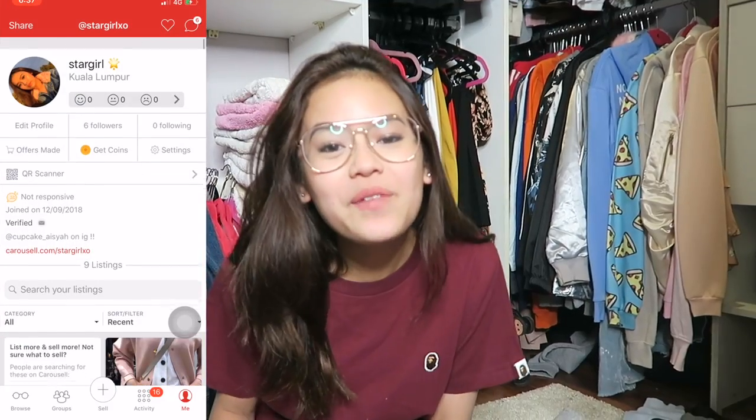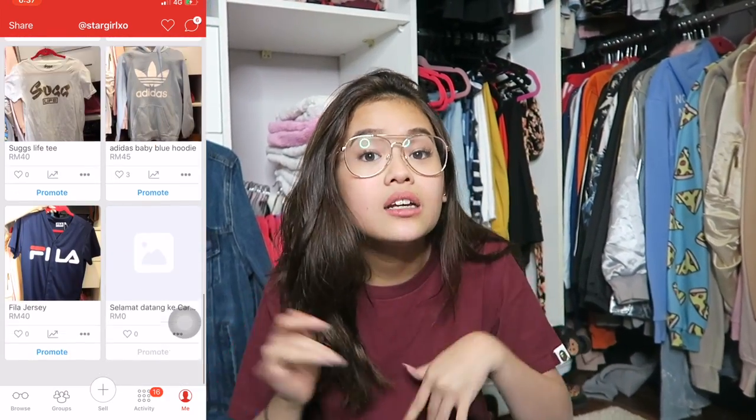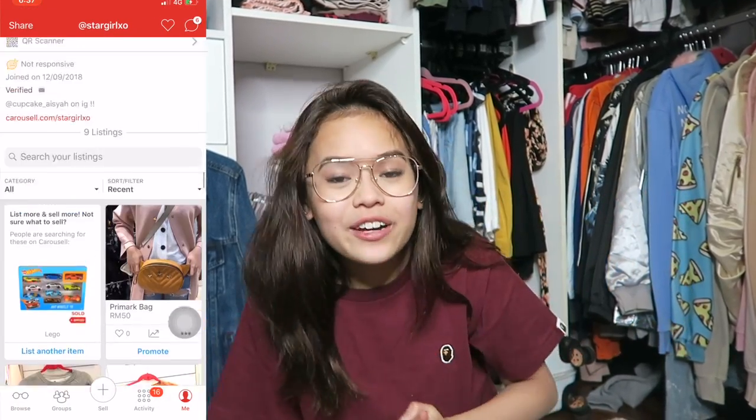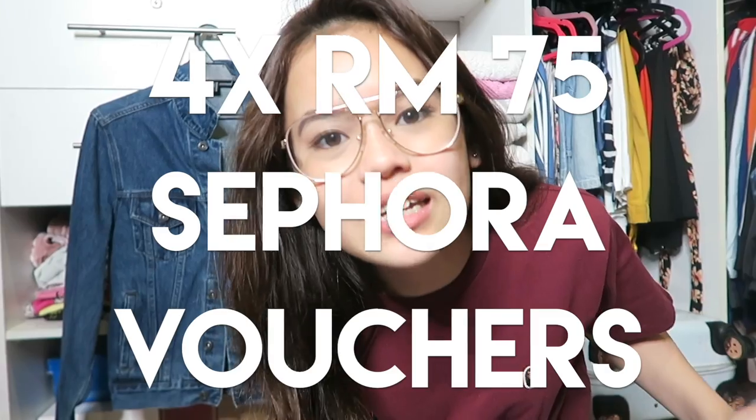I'm going to put all of my clothes on Carousell to sell. Go check my link in the description box below or on my Instagram bio. I'll be doing a giveaway for you guys on Carousell — they're hooking you up with a really great giveaway. All you have to do is go on Carousell, list your item, then hashtag your listing title with AishaXCarousel. Four of you guys are going to win 75 ringgit Sephora vouchers. Good luck! Check the description box below for more details.